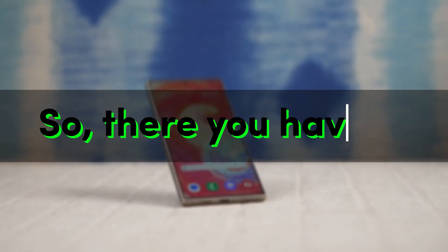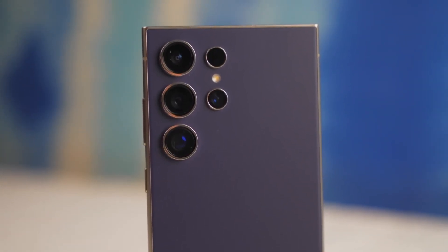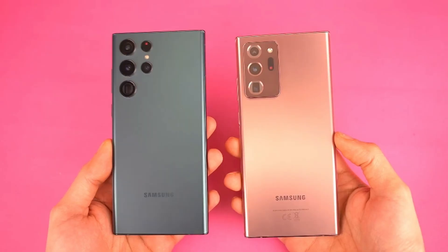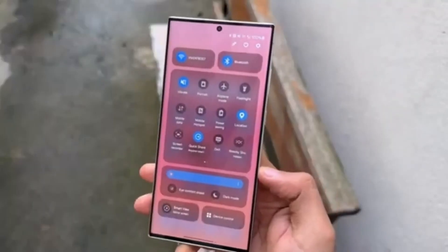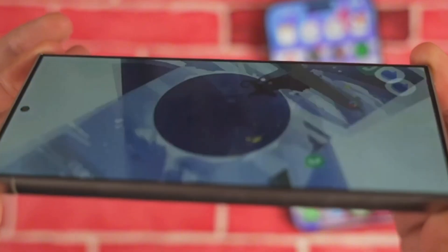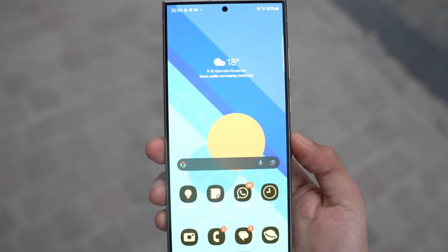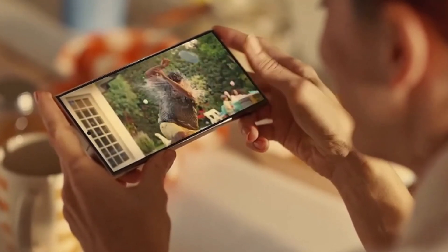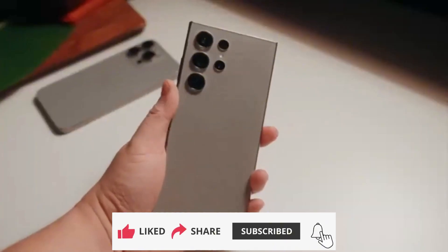So, there you have it. The Samsung Galaxy S24 FE is shaping up to be a compelling option for those seeking a powerful and stylish smartphone without the flagship price tag. With improved performance, a refined design, and a promise of exciting AI features, it's definitely a device to watch. What are your thoughts on the S24 FE? Are you excited about the potential performance boost? Let us know in the comments below, and don't forget to like, share, and subscribe for more tech updates.